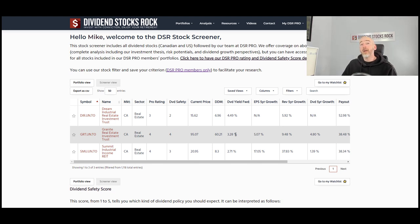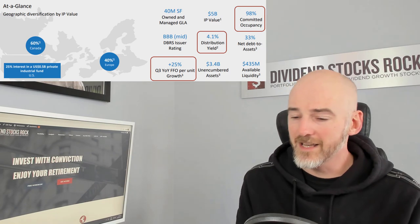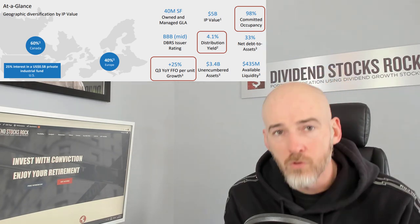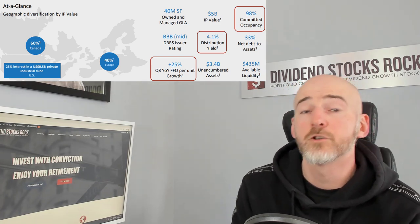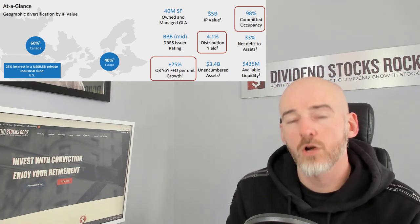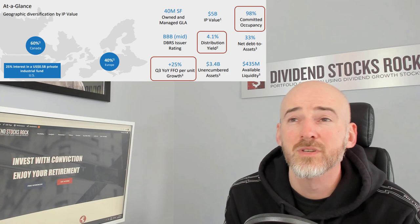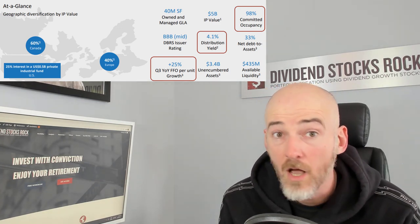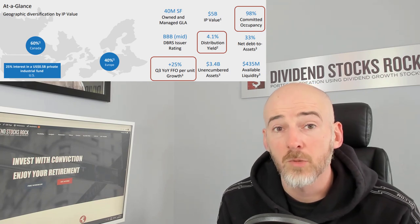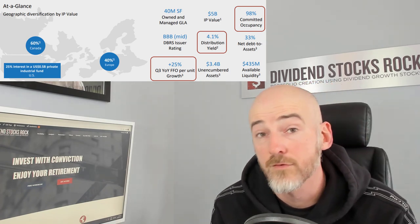Let's go back to full screen and talk about Dream Industrial Real Estate. The first thing that comes to mind when I look at Dream Industrial is I love diversification — 60% in Canada, 40% in Europe. So you have open doors to additional growth. If some countries are struggling, Dream Industrial will be pretty much everywhere around the globe, providing stability in terms of cash flow. In the meantime, it pays a very decent yield and 98% committed occupancy.